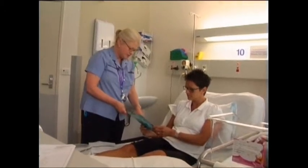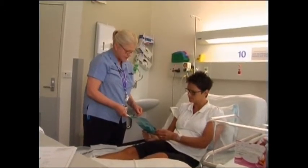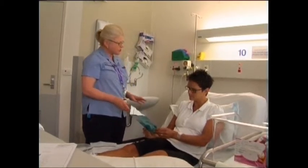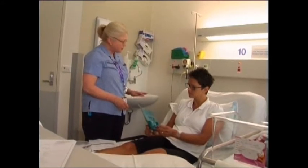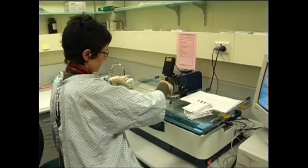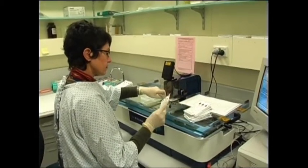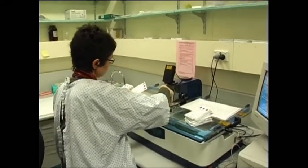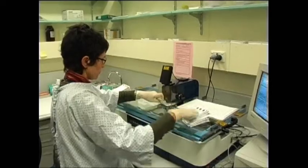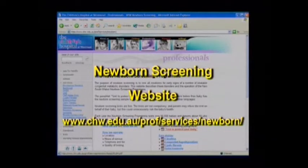The midwife who's going to take your baby's blood sample will ask you if you want to have your baby tested. Some hospitals ask you to consent verbally to the test, whereas others may also ask you to sign a consent form. The NSW Newborn Screening Program tests for more than 30 disorders, all of which can be treated. A few of these disorders will be discussed in this video, but other disorders can be read about in the pamphlet you've been given, or you could visit our website for further information.